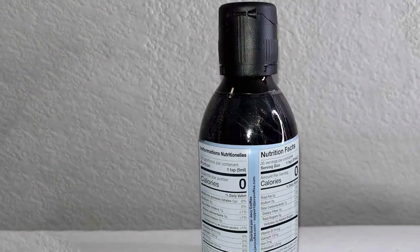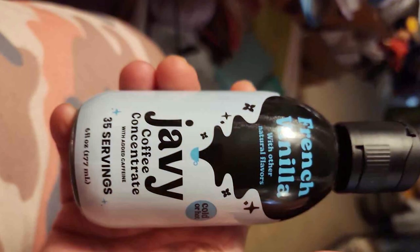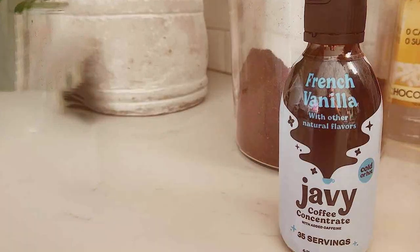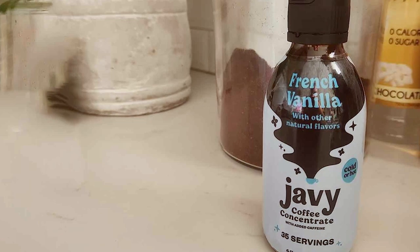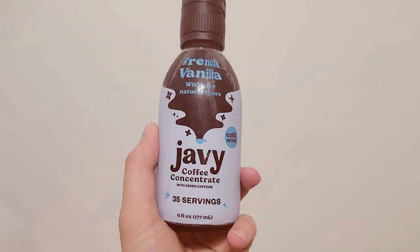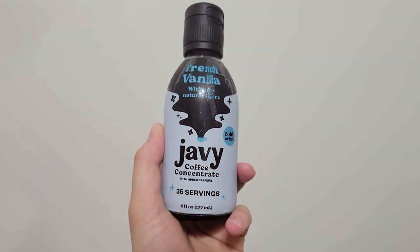The durability of the product is commendable, with a long shelf life and stable formulation that doesn't compromise on taste over time. The unique selling point of this bundle is the combination of high-quality coffee with the added benefits of protein, making it a perfect post-workout drink or a healthy start to your day. The effectiveness lies in its dual purpose — not only does it provide a caffeine boost, but it also contributes to your daily protein intake. JV Coffee's bundle is a game changer for fitness enthusiasts who love their coffee.